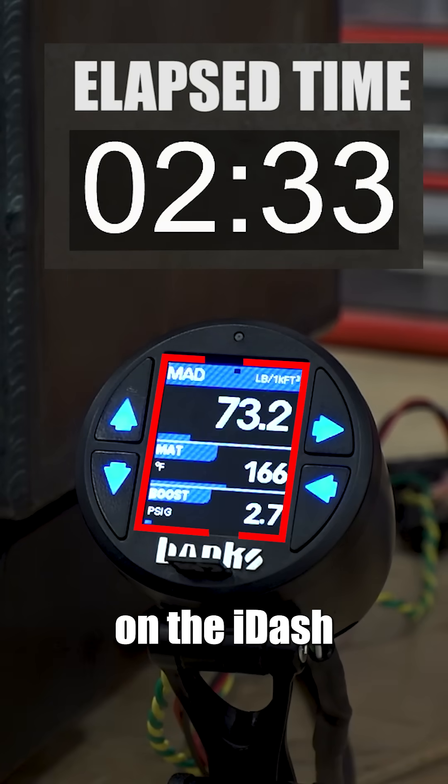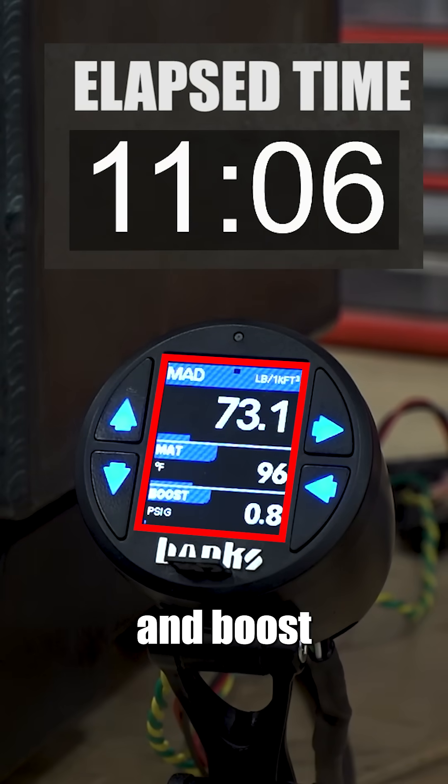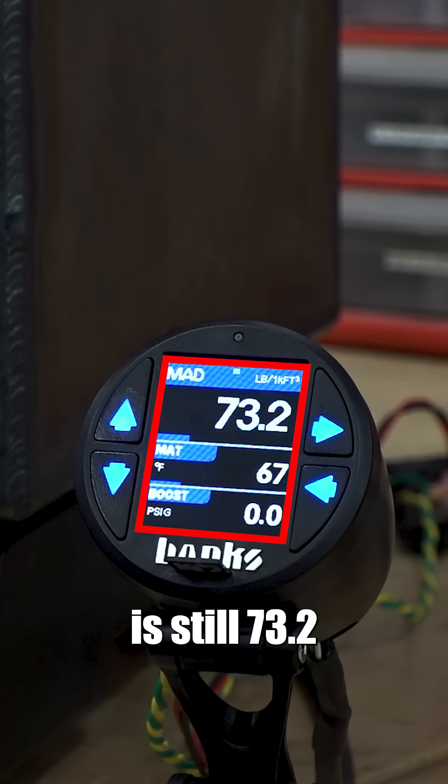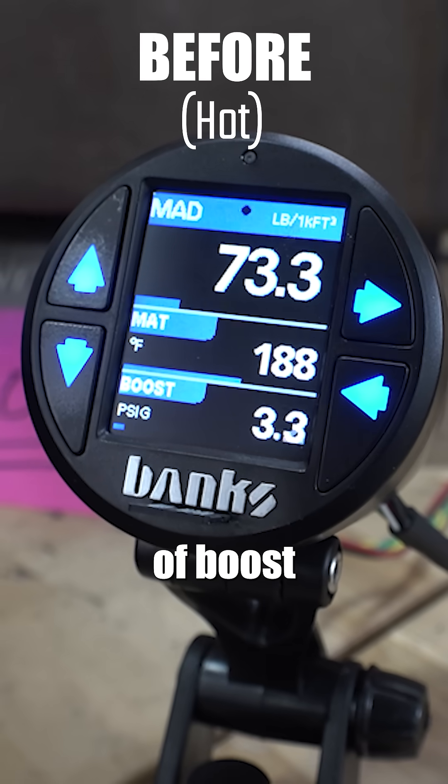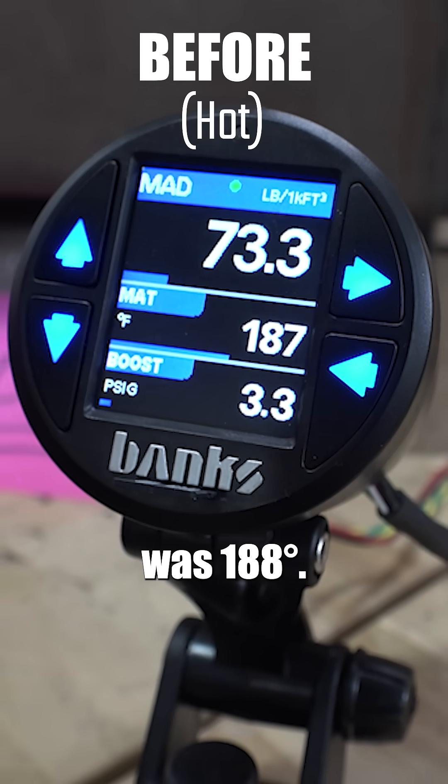Heat's off. Keep your eyes on the i-dash as the temp and boost drop. The manifold air density is still 73.2 pounds per thousand cubic feet. We had 3.3 pounds of boost when we started and the temp was 188 degrees.